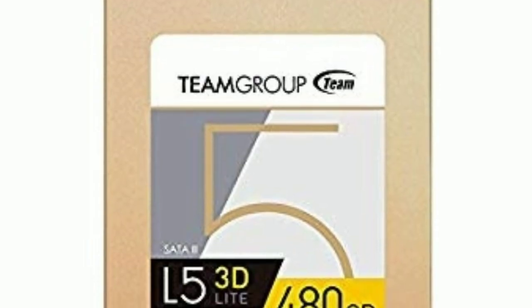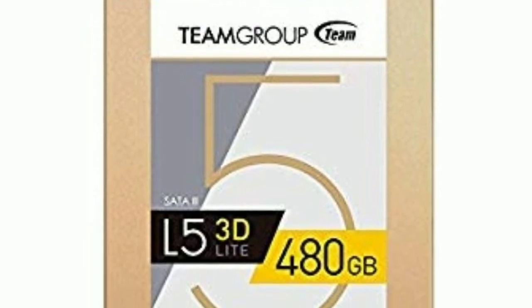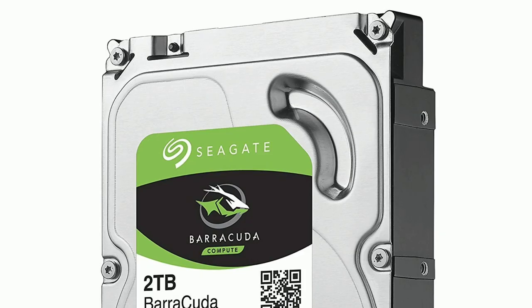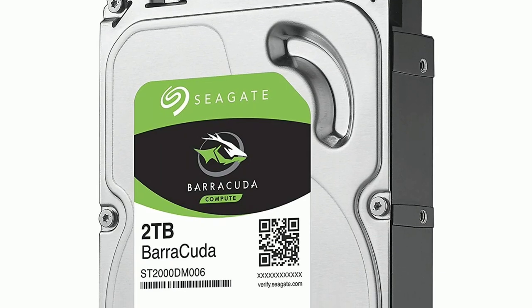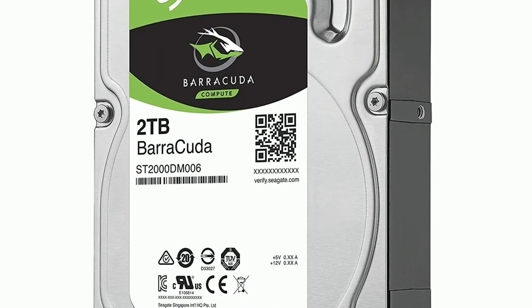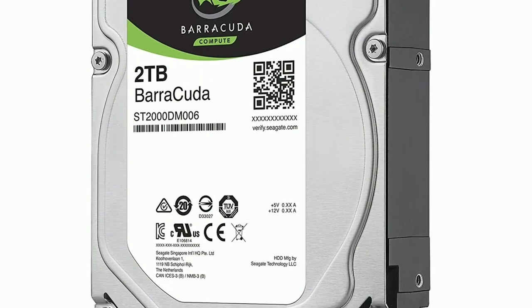To boot off of, I chose a $47 480GB SSD by Team Group. This should easily handle the OS and any commonly used applications. For mass storage I included a $60 2TB Seagate drive. This drive runs at 7200RPM and has 64MB of cache, and should be perfect for larger games or video files.